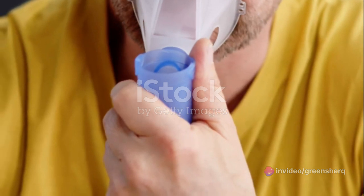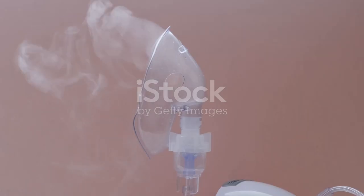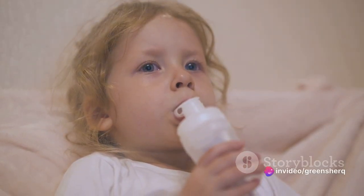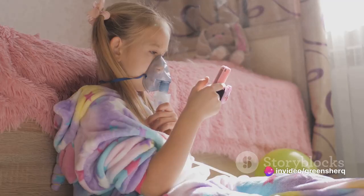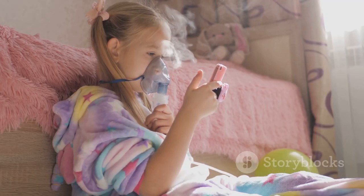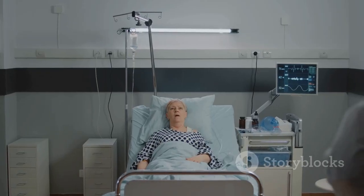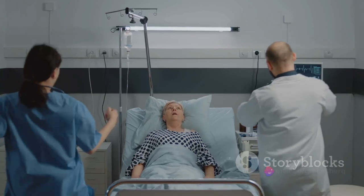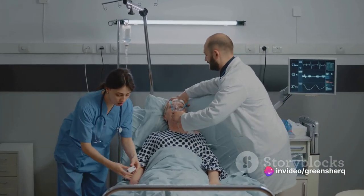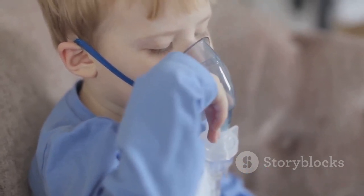What makes albuterol so vital? The answer lies in its versatility. It's used to treat a variety of conditions that affect the respiratory system — from asthma, a chronic condition affecting millions worldwide, to chronic obstructive pulmonary disease, or COPD. Albuterol is often the go-to treatment for these ailments, and it's not just a medication, but a lifeline for many struggling with breathing difficulties.